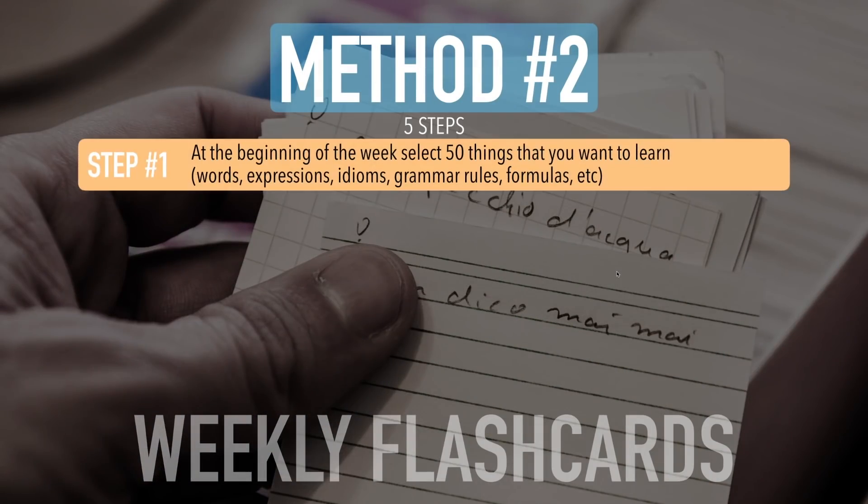Step number one: at the beginning of the week, select 50 things that you want to learn — maybe words, expressions, idioms, grammar rules, formulas, etc. These should be things you want to learn. If you're interested in music and want to learn more English words related to music, make flashcards based on that interest. Or maybe you want to learn grammar rules — make flashcards for that. It's up to you. This is your language journey.